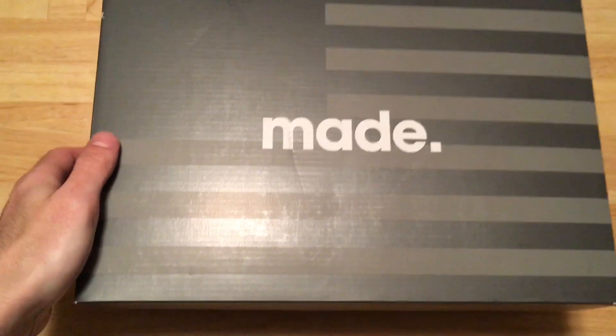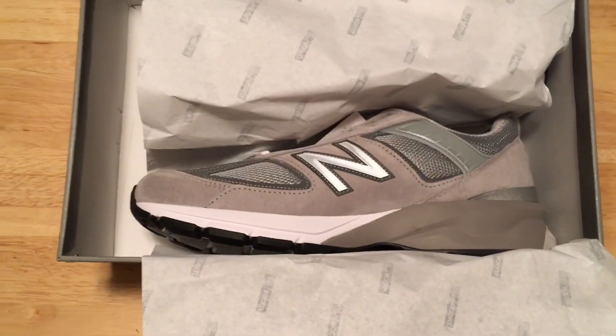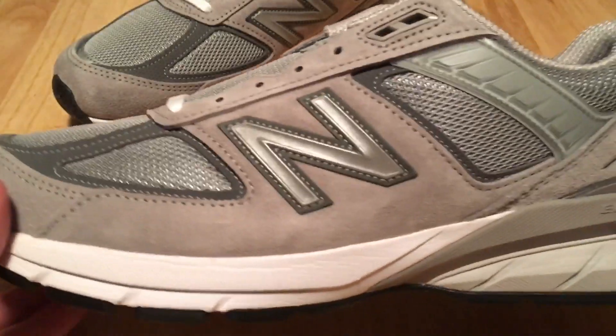In celebration of the Toronto Raptors winning the NBA Finals with their star adorned in New Balance instead of Nike's Jordan brand, I decided to pick up New Balance's latest flagship shoe, the 990 version 5.